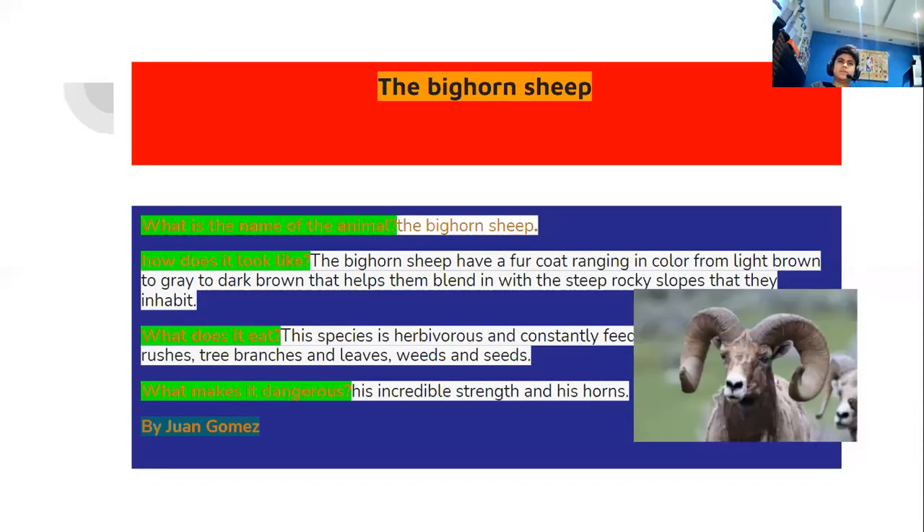The bighorn sheep. What is the name of the animal? The bighorn sheep. How does it look like? The bighorn sheep have a coat ranging in color from light brown to gray to dark brown, that helps them blend in with the steep rocky slopes they inhabit. What does it eat? This species is herbivorous and constantly feeds on grasses, tree branches and leaves. What makes it dangerous? Its incredible strength and its horns.